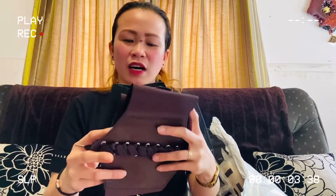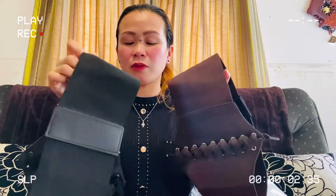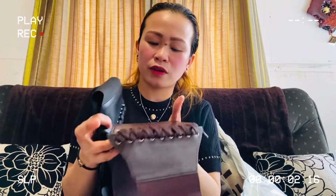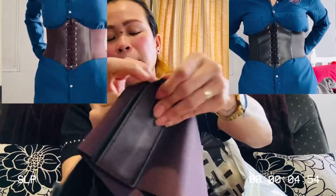Next one is a corset. Since I've got lots of dresses, I probably need some of these. This is a two-piece lace-up corset belt. The material is PU leather and it's stretchable. I'll try this one of these days.